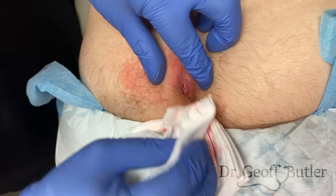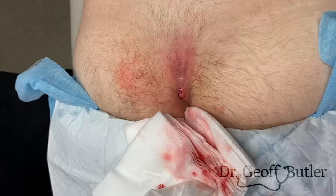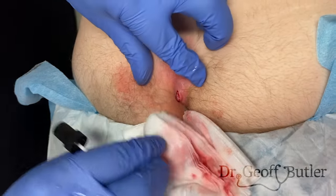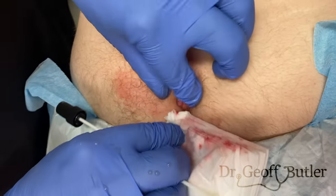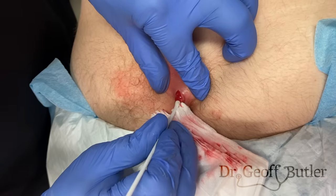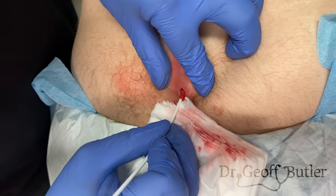Once we've cleaned it out, this is the stage at which I'll do my swab. When it's as clean as possible — all the dead pus and dead cells removed — now we want to try and culture for some live bacteria. Being gentle because the freezing here is not fantastic.